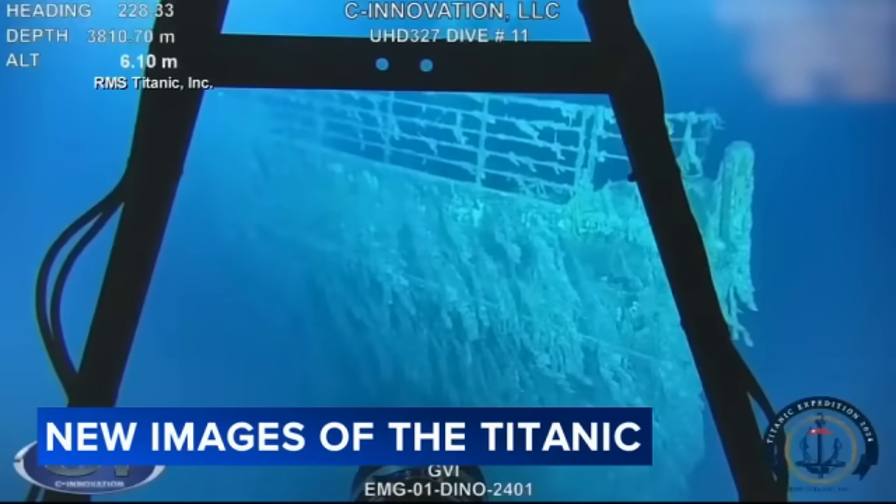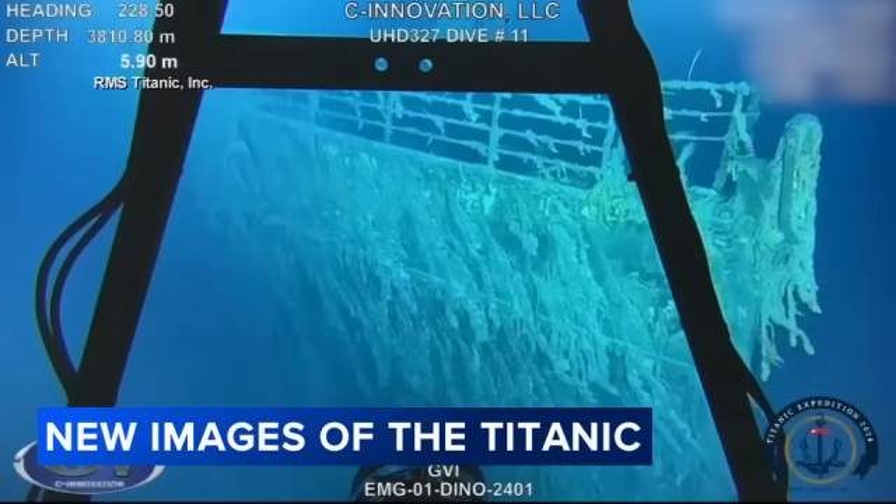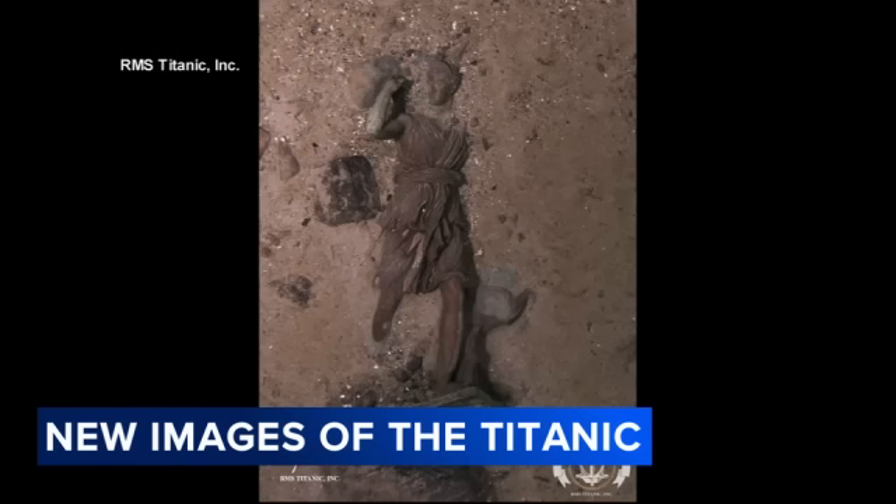New images here from the recent expedition to the Titanic wreckage show the decay on the iconic ship's bow, with a large section of the railing now sitting on the seafloor. This was discovered during a series of dives by underwater robots this summer.